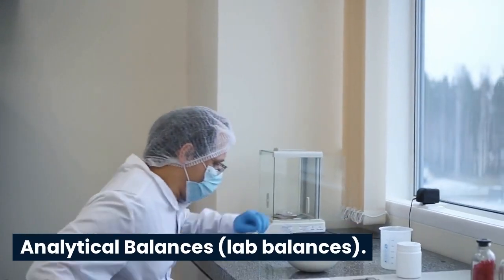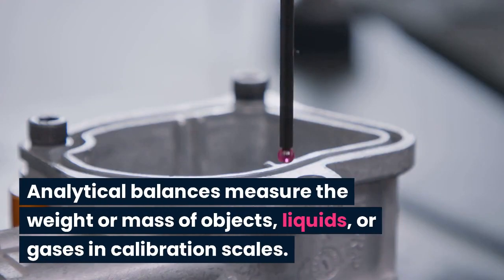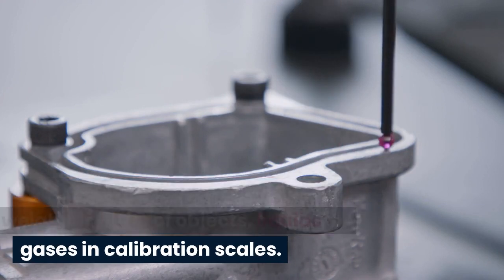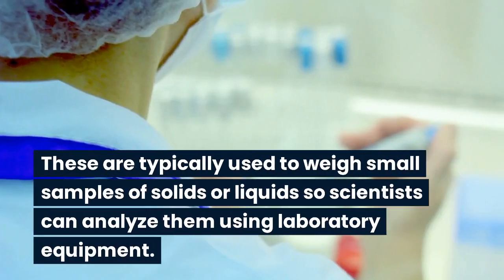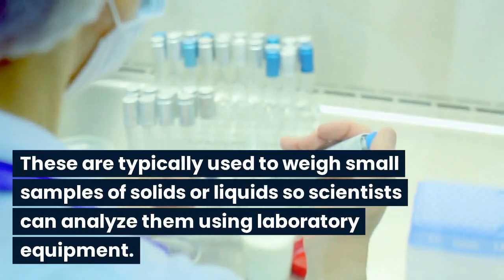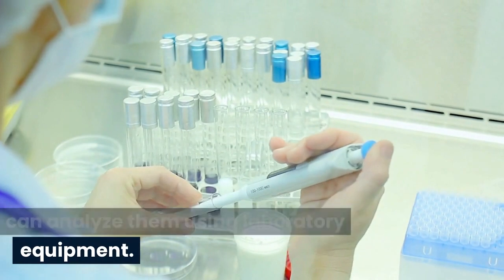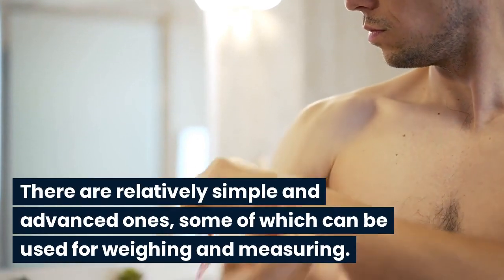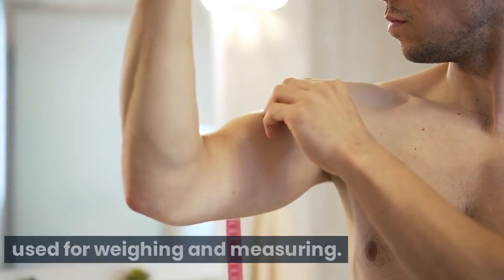Analytical balances. Analytical balances measure the weight or mass of objects, liquids, or gases in calibration scales. These are typically used to weigh small samples of solids or liquids so scientists can analyze them using laboratory equipment. There are relatively simple and advanced ones, some of which can be used for weighing and measuring.